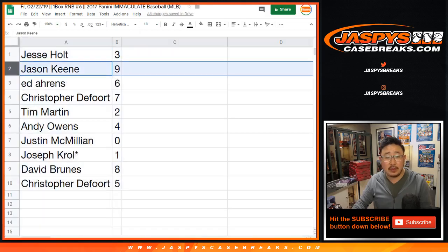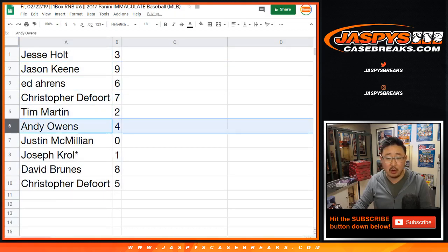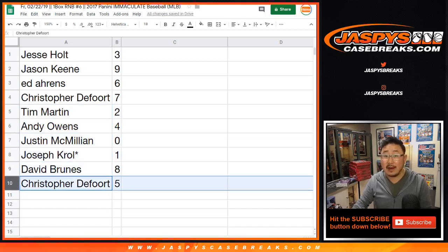All right, so Jesse you have three, Jason with nine, Ed with six, Christopher D with seven, Tim Martin with two, Andy O with four, J-Mac you got zero, Joe Kroll with one, last spot Mojo David Bruins with eight, and Christopher you got five.